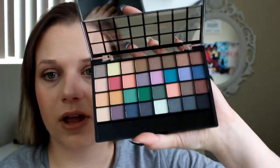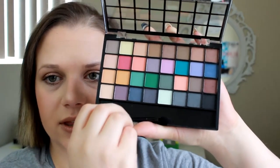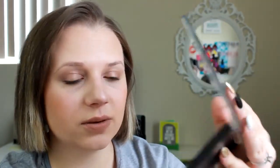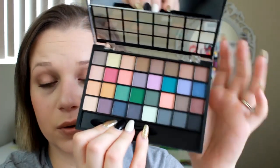Then I got this one, which is just very colorful. They both come with the little applicators, but I don't normally use these. I really do like both of these palettes — they have pretty good pigmentation. I really like that color in this that pops out to me the most, that blue.